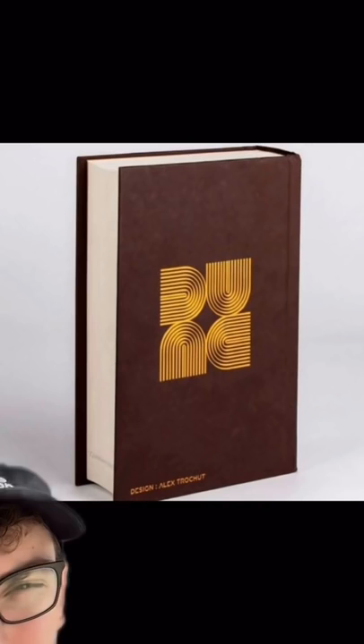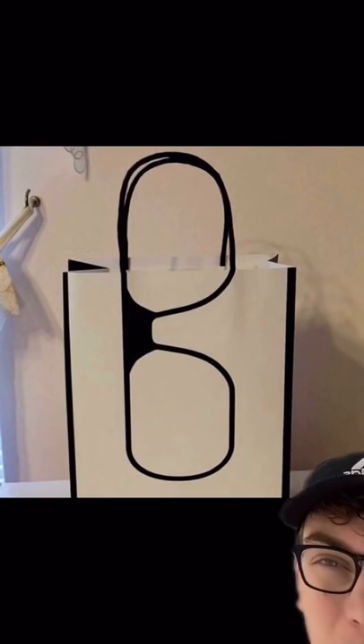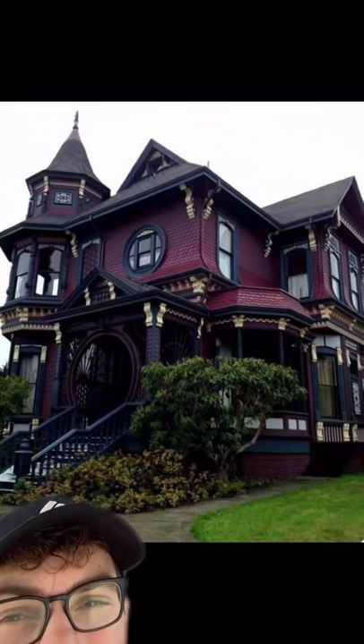The back cover of this edition of Dune will always say 'Dune' no matter which way you turn it. This was the bag that somebody's new glasses came in. A Norwegian restaurant that is half sunken into the sea.